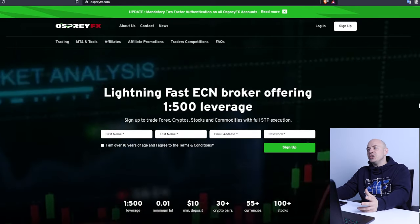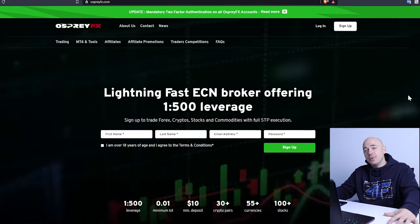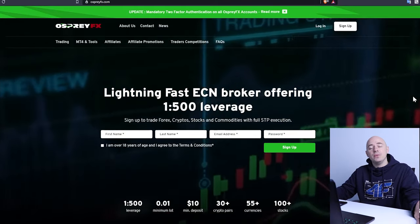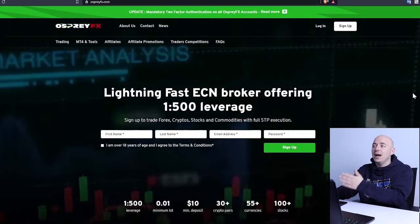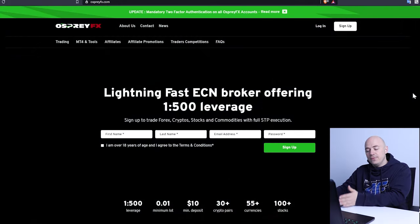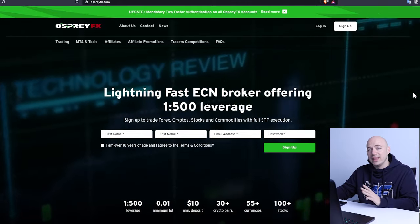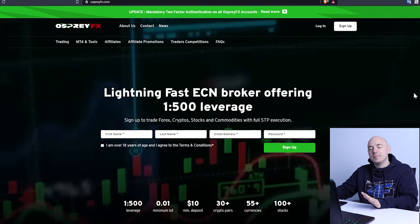The broker I suggest offers one-to-five-hundred leverage and it is called Osprey FX. I really enjoy them — I've never had any problems with them. You can Google it; if you like it, sign up; if you don't, find another one, but you do need a broker. The reason I use Osprey FX is because it allows me to trade everything — Forex, crypto, indices, metals, oils — everything I can trade on Osprey without limitations.